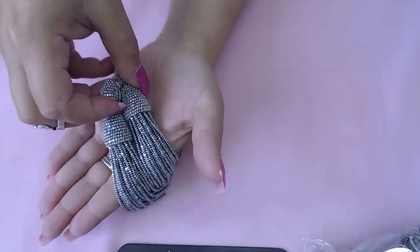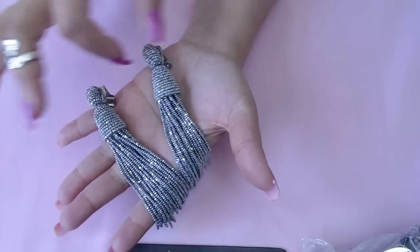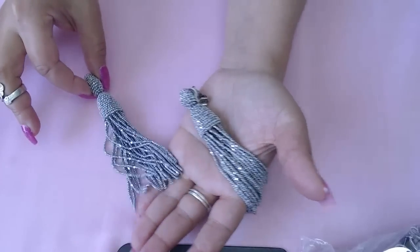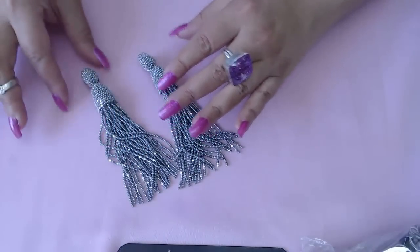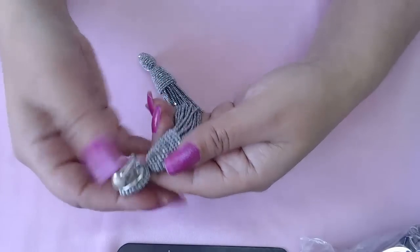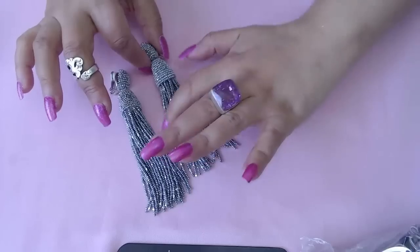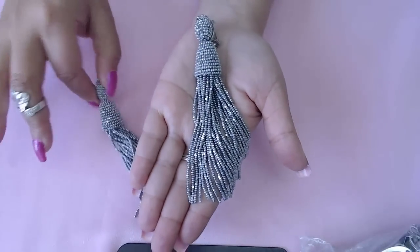Oh my gosh, aren't they beautiful? They're Oscar de la Renta — gorgeous, gorgeous tassel earrings. I paid up for these. They are marked and they go all the way up to $400 or so, so this is a really, really good find. They're in excellent condition.